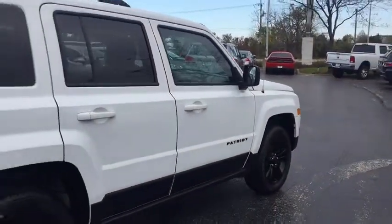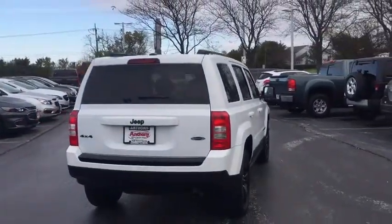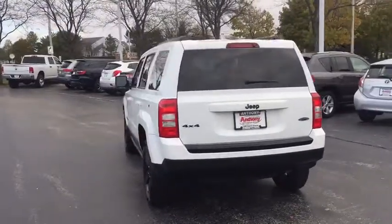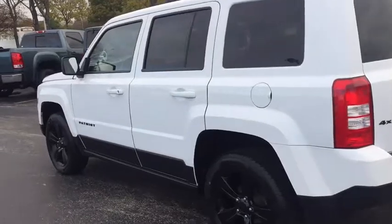The Patriot has plenty of room inside for any size family. This vehicle has less than 45,000 miles. If affordable style and reliability are what you're looking for, this vehicle couldn't be more perfect. Drive it today!